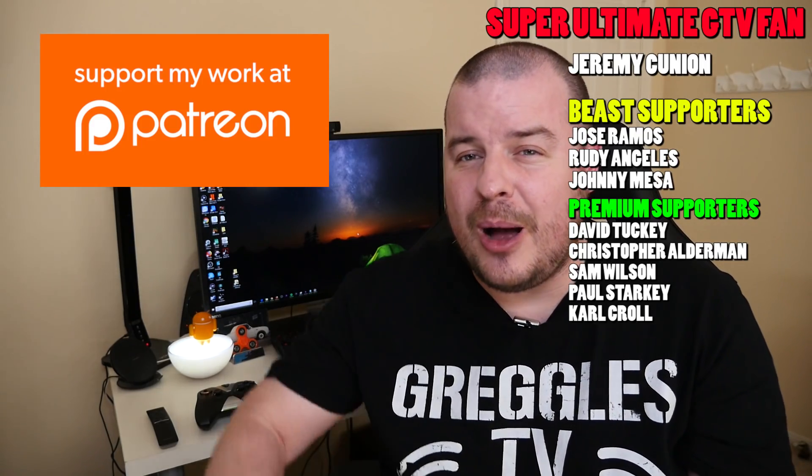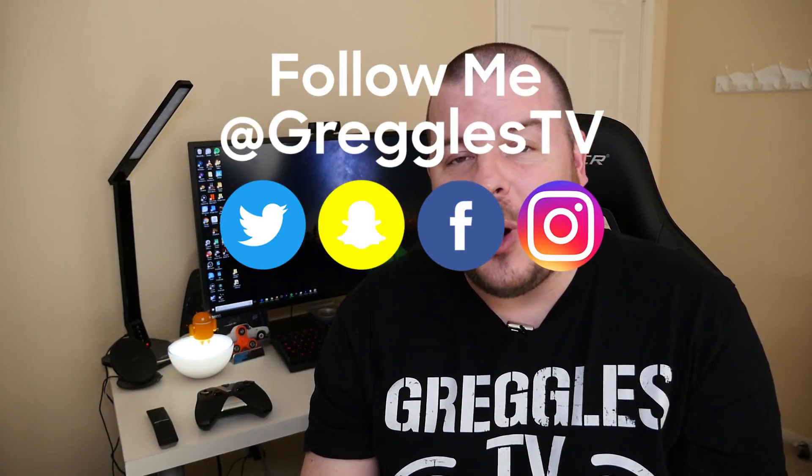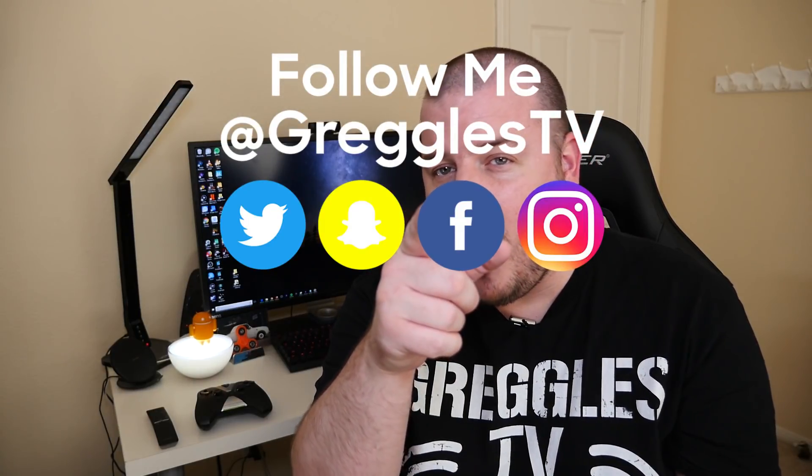Thanks for watching. If you have any questions or comments, leave them down below. My question of the day is: what is your media player of choice that you use? Maybe you don't even use one. Let me know in the comments down below. Thanks for watching. See you tomorrow. Peace.